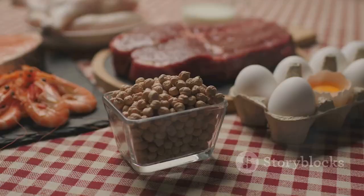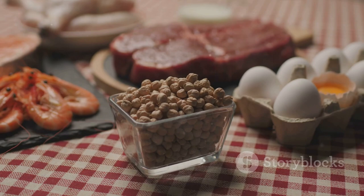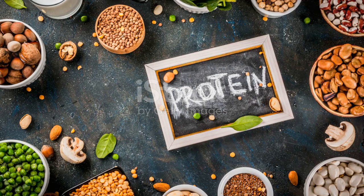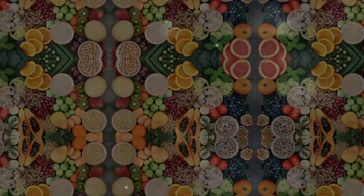Moving on to the fifth step: eat more protein. High-protein foods take more work to digest, metabolize, and use, which means you burn more calories processing them. They also take longer to leave your stomach, so you feel full sooner and for a longer amount of time.